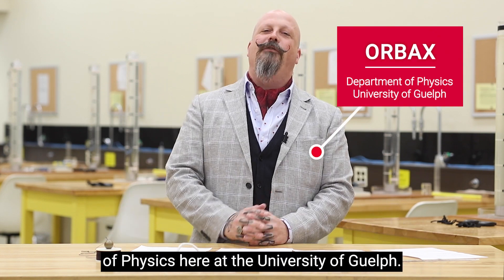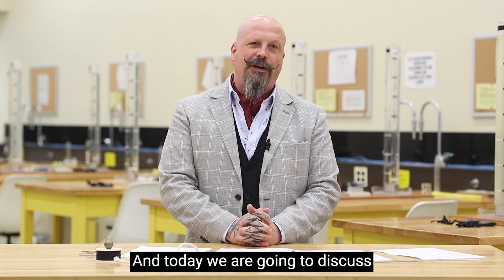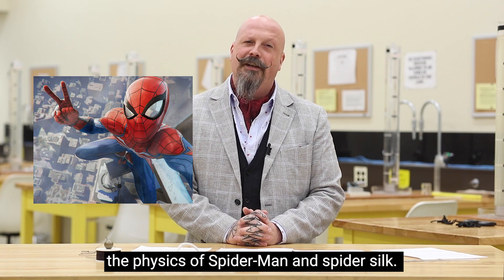Hello, I'm Warbeck from the Department of Physics here at the University of Wealth. Today we're going to discuss the physics of Spider-Man and spider silk.